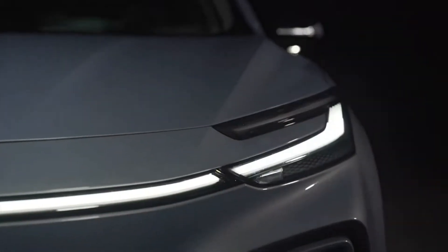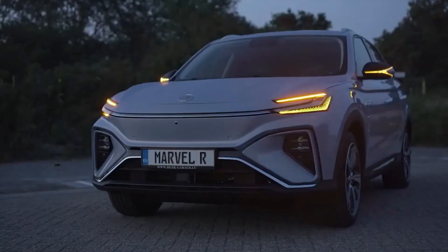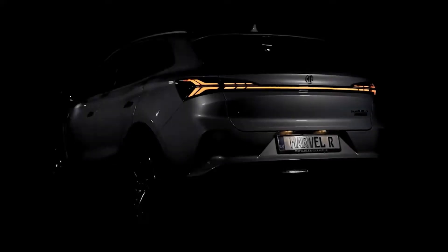European boss Matlay announced another model for the first quarter of 2022: the MG5 Electric will also be offered in continental Europe. The electric estate is so far only available in the UK.